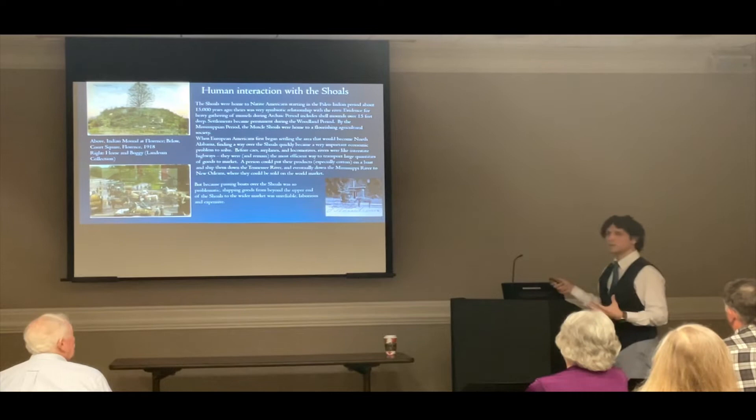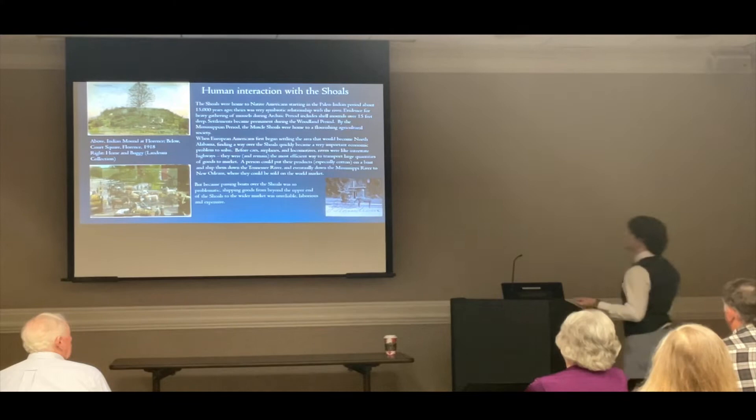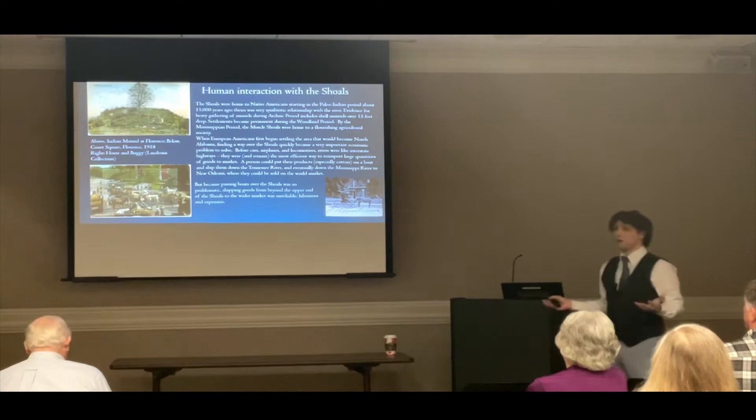You might put your cotton on a boat in Huntsville at Ditto's Landing and find there wasn't enough water in the shoals to get your boat over. You'd have a choice of taking the cotton off, putting it on a wagon and hauling it around the shoals — laborious and expensive — or you could wait for the water to rise, all the time losing money on your cotton crop. This essentially severed the Tennessee River in half: a lower section from Florence down to Paducah, and an upper section including Chattanooga, Knoxville, and a huge region in East Tennessee.